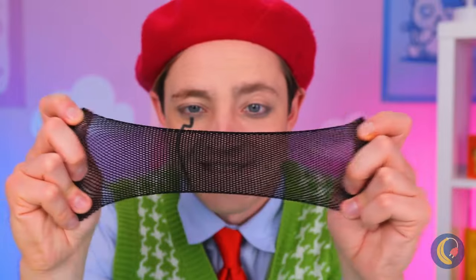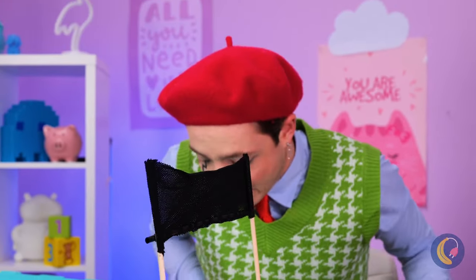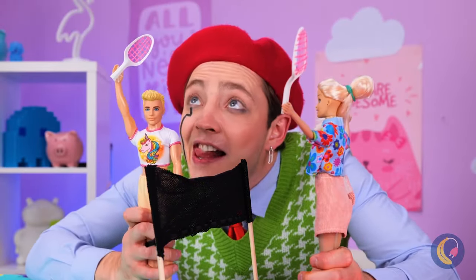Now those are fancy socks. What's he making? World's smallest trampoline? No. It's a new tennis court.